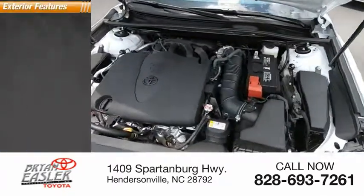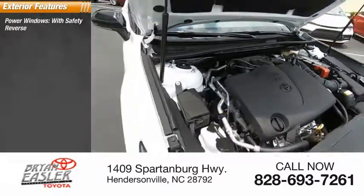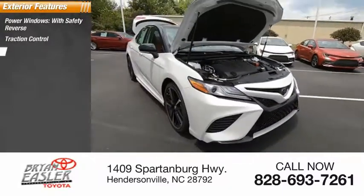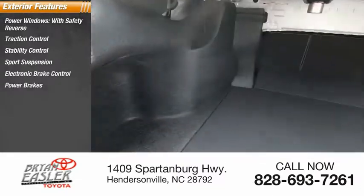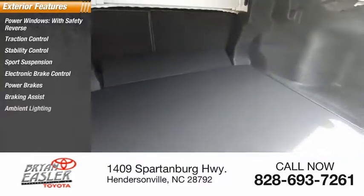Here are some of this vehicle's great options: power windows with safety reverse, traction control, stability control, sports suspension, electronic brake control, power brakes, braking assist, and ambient lighting.